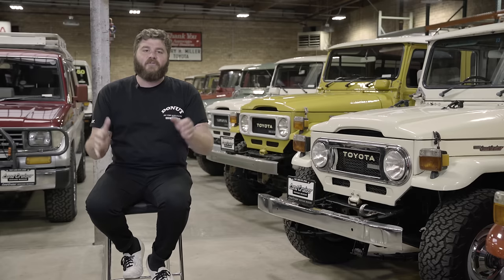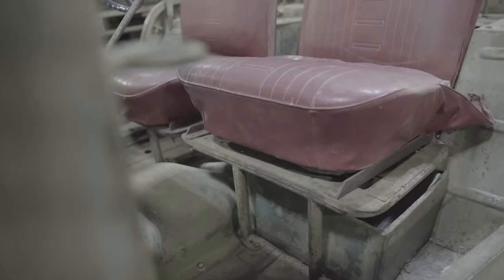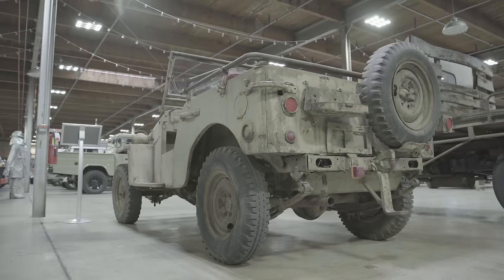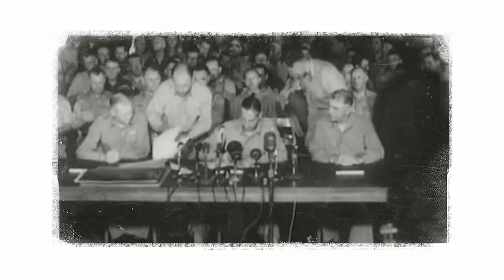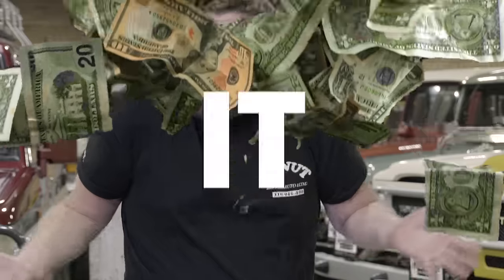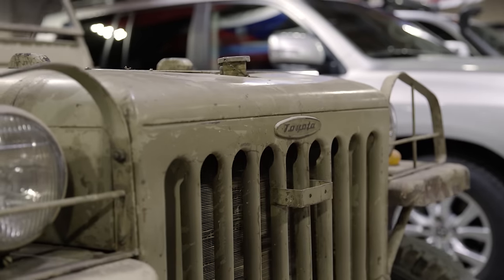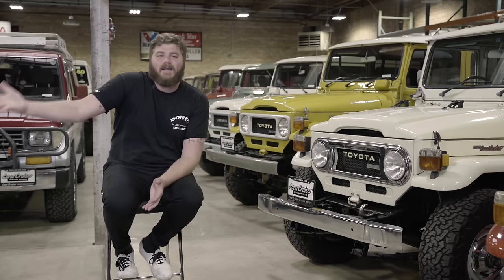The Land Cruiser is Toyota's longest-running nameplate, starting production in 1951 with the BJ model. It was a military vehicle produced in Japan for American use in the Korean War. After the Armistice Agreement in 1953, the war was over. But Toyota wanted to keep making the BJ because it made them a lot of money — but they couldn't just send a bare-bones warfighter out into the world and expect to sell big numbers.